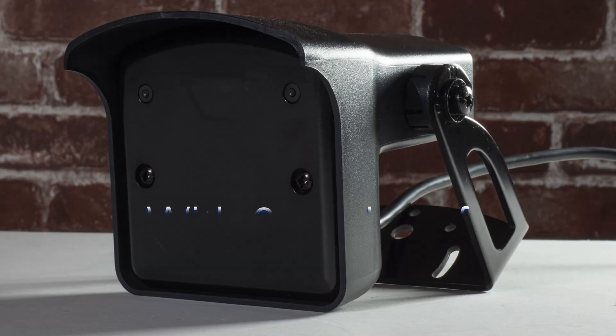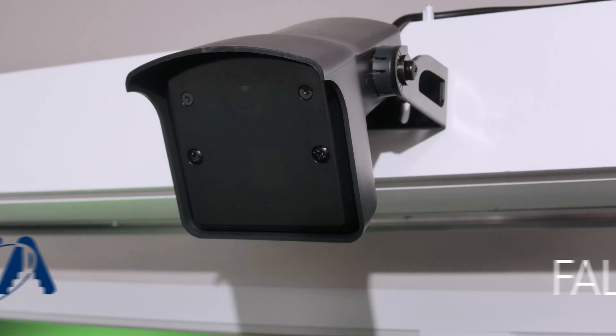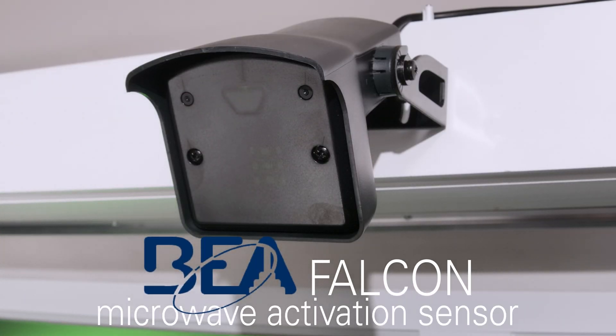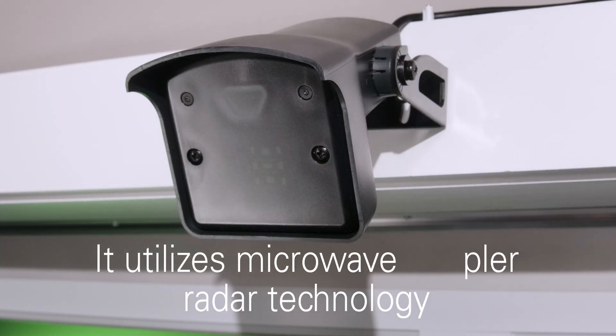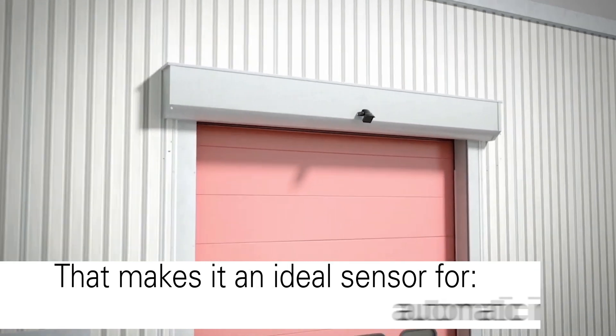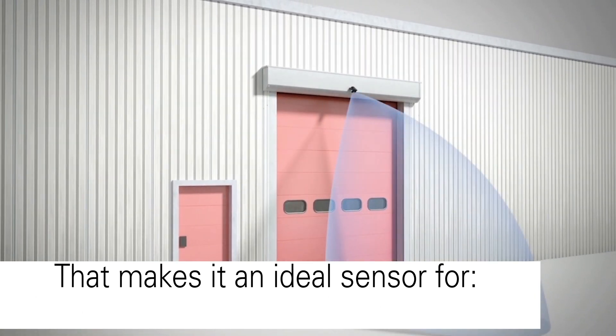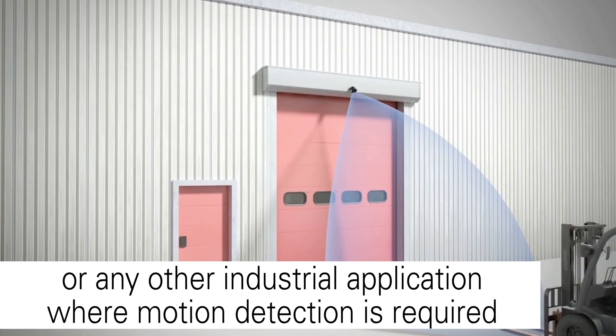Set up the BEA Falcon with six modes of detection sensing. The BEA Falcon is the industry-leading microwave activation sensor. It utilizes microwave Doppler radar technology that makes it the ideal sensor for automatic industrial doors, vehicle detection, loading docks, or any industrial application where motion detection is required.